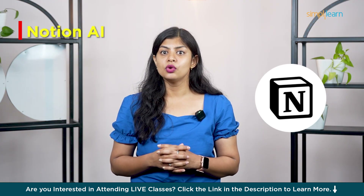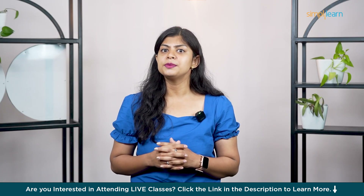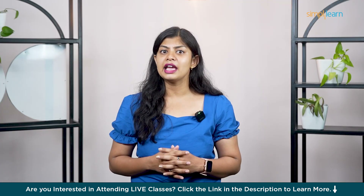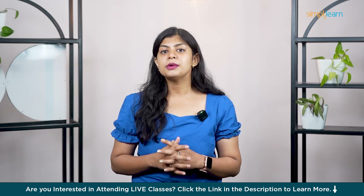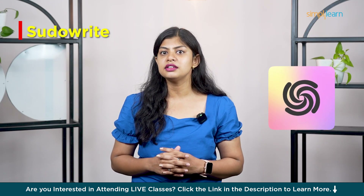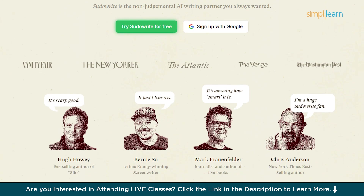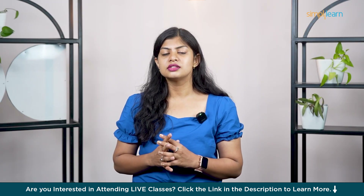In fifth place we have Notion AI, built right into Notion. This tool helps you expand, summarize and brainstorm inside your notes and docs. Great for people who want writing help in their daily workflow without switching tools. Number six is Sudowrite — made for creative writers such as novelists and storytellers. It helps with character development, plot twists and rewriting scenes. If you write fiction, this is a secret weapon.